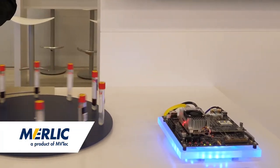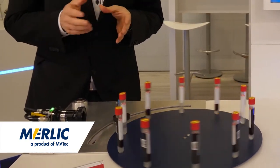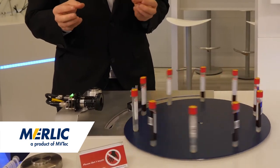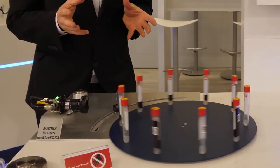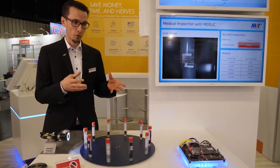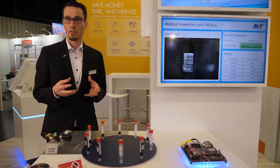What you can see here is an application which is MERLIC based. Here we're running MERLIC on the NVIDIA TX2 in combination with a Matrix Vision camera. This could be a future project we can solve with the IMX8 in the future.